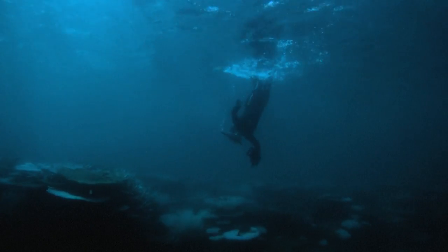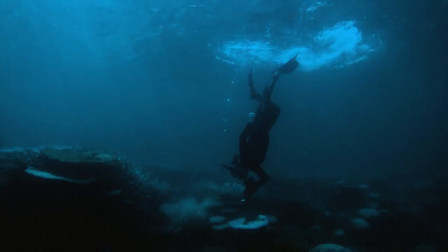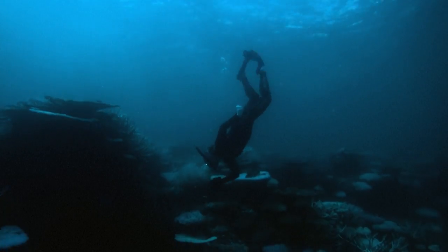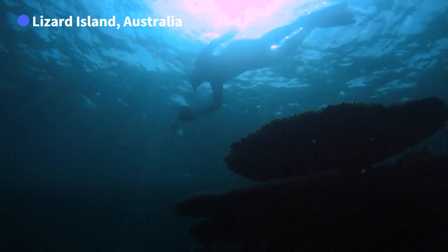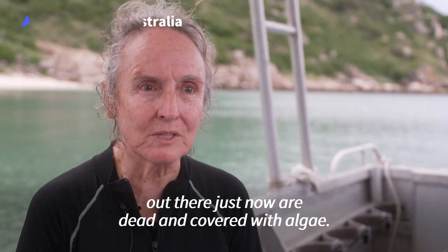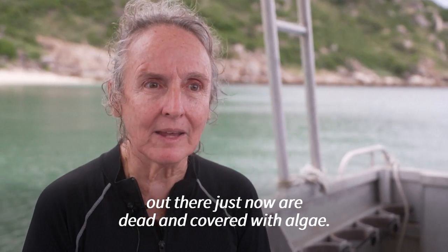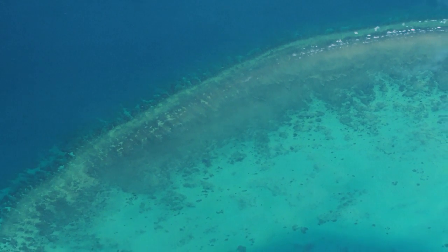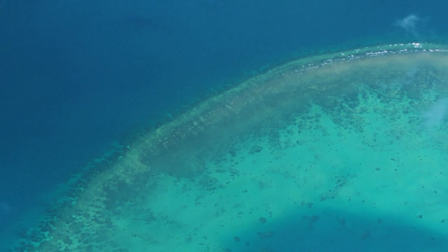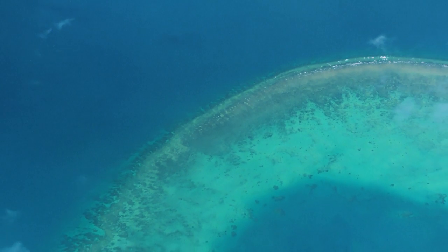Biologist Anne Hoggart has been closely monitoring the reef around the Australian Museum's Lizard Island research station on the northern end of the Great Barrier Reef for over 30 years. About 50% of the corals that we saw out there just now are dead and covered with algae. Aerial surveys by the government authorities who work to conserve the marine park say increased sea temperatures have impacted three quarters of the Great Barrier Reef.